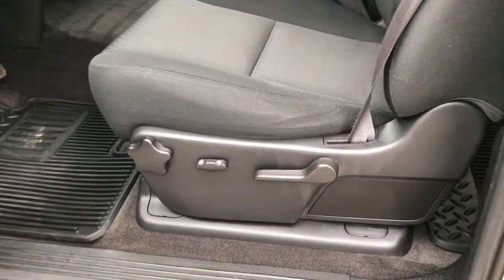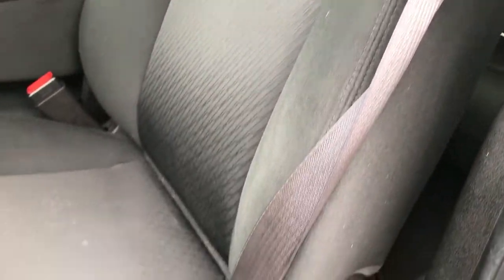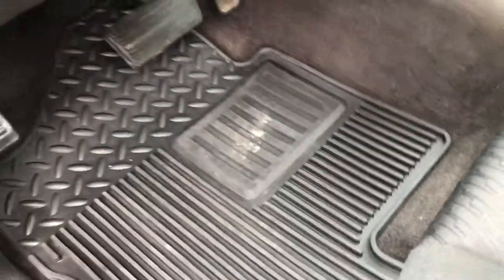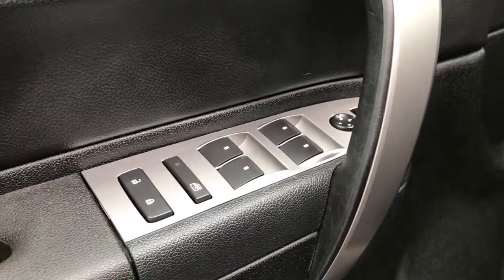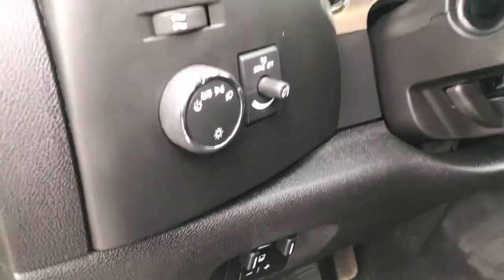Inside, the LT1 package gives you the black cloth interior. There are no rips or tears in these seats — really nice condition. Power driver seat. Has factory all-weather floor mats throughout. Carpeting is nice and clean underneath. It does have power windows, power locks, and power mirrors. Comes with the factory brake controller and auto headlamps.